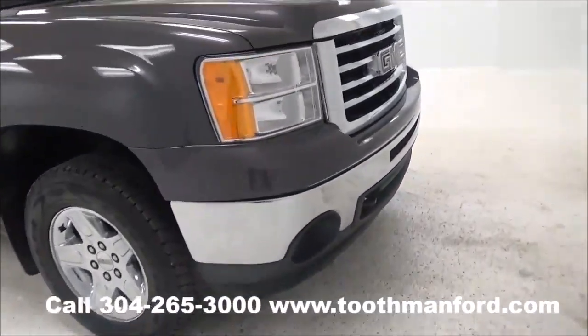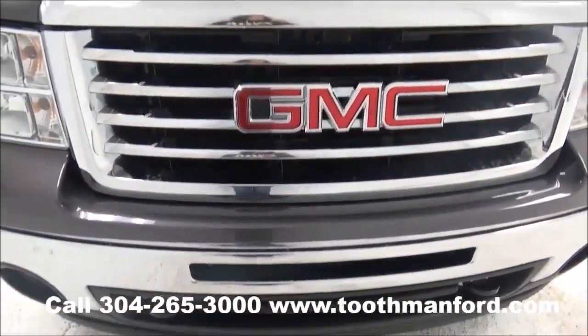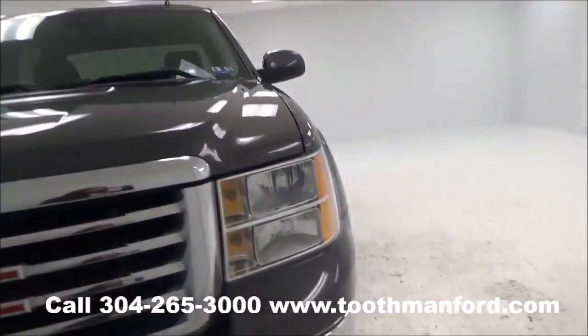It also has the owner's manual and remote start. And it won't last long on the lot, so you know you need to hurry in today.